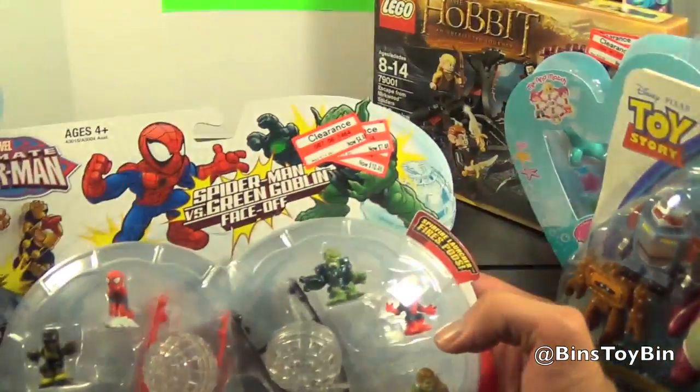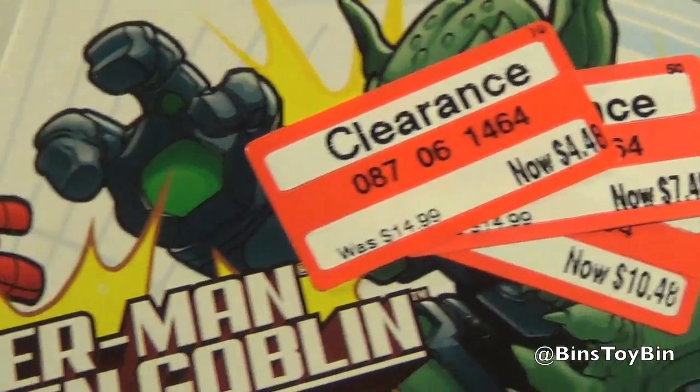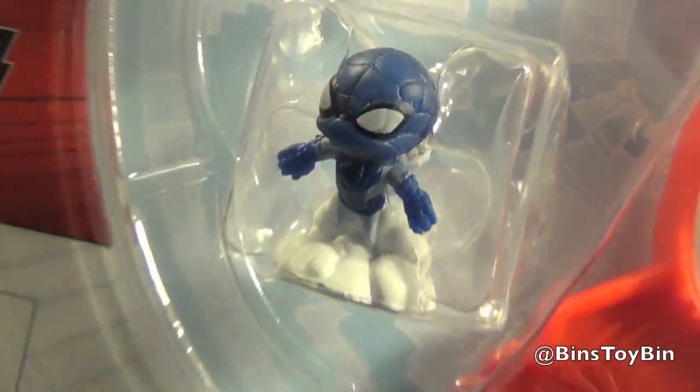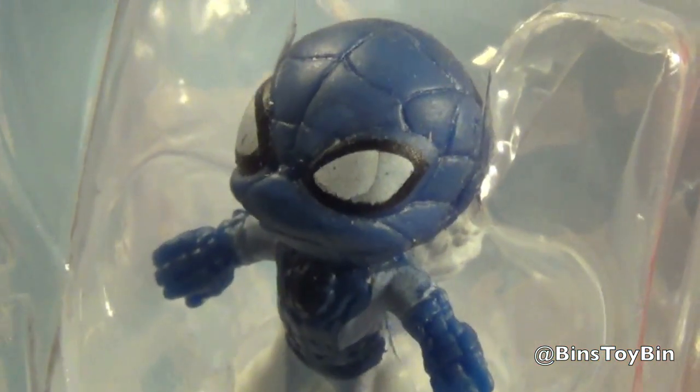And we got this big set, also 70% off at $4.48. If you look at this selection of figures you'll see why we had to pick this one up — the little angel Spider-Man. This is the only set with the little angel Spider-Man in it, so we had to get that to go with the little devil one.